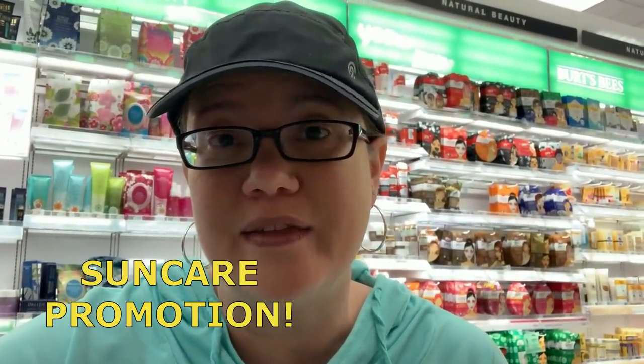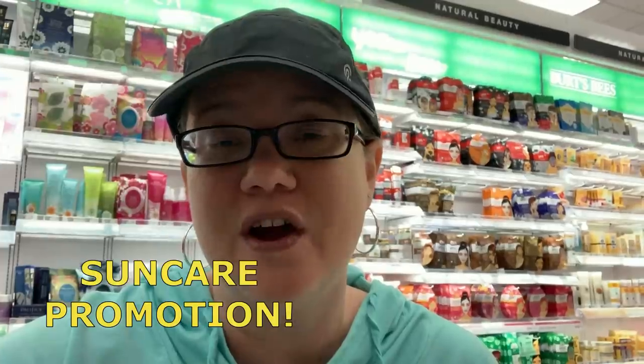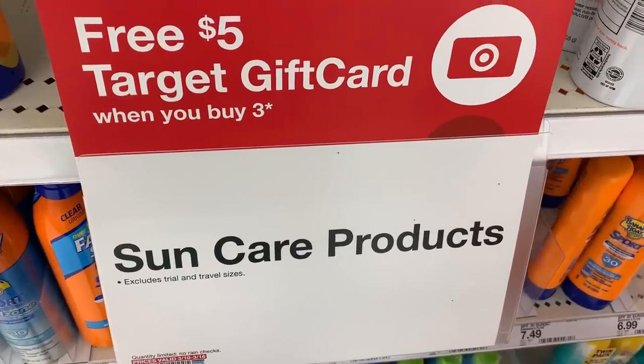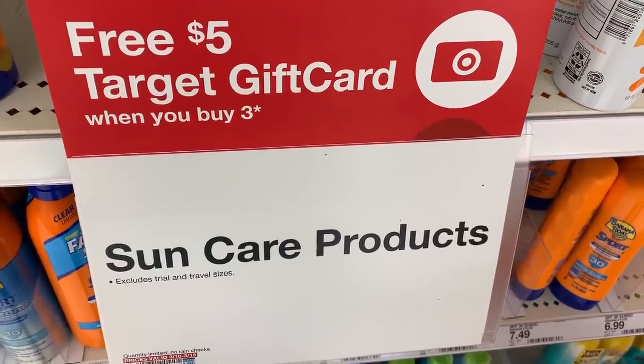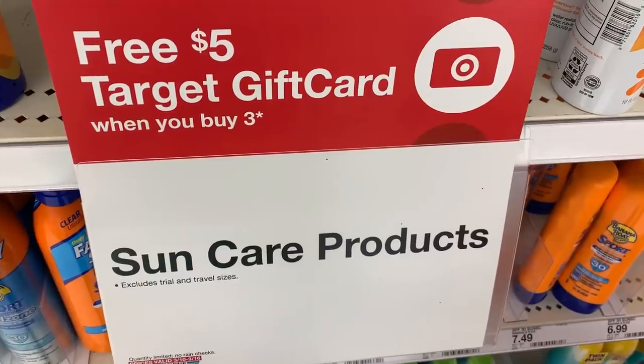This week Target has a great promotion on skincare. They're buy three, get a $5 Target gift card. The only exclusions that it says are trial and travel, so there are a lot of different sunscreen lip balms. The promotion is buy three products and you'll get a $5 Target gift card, so you can definitely mix and match your items.